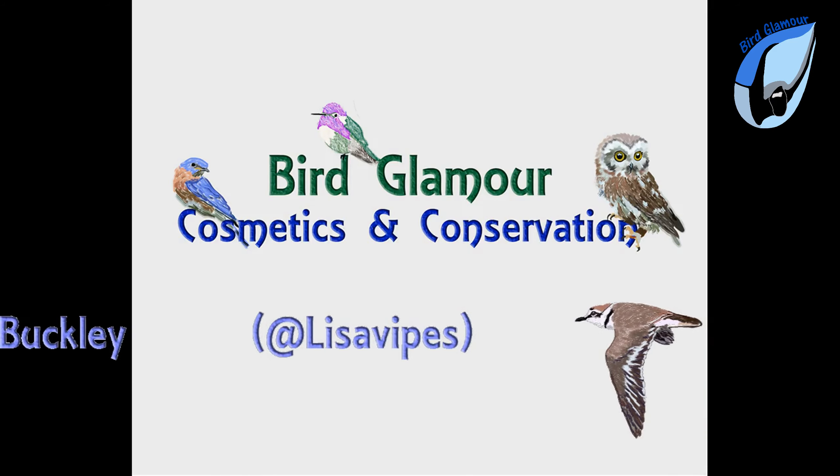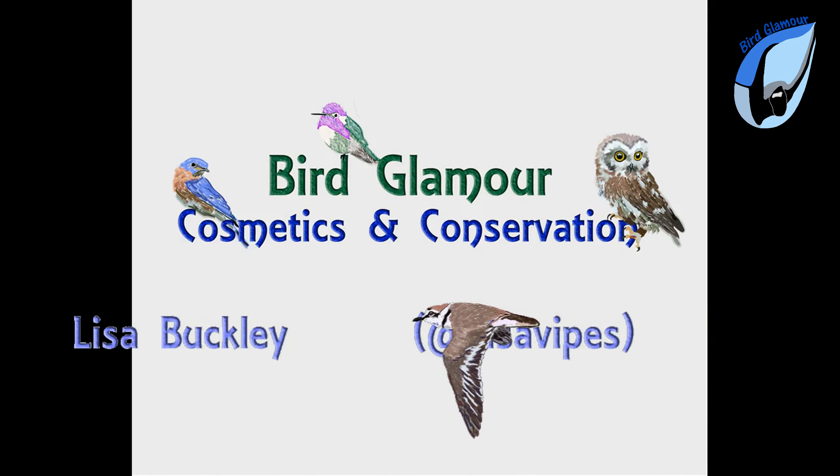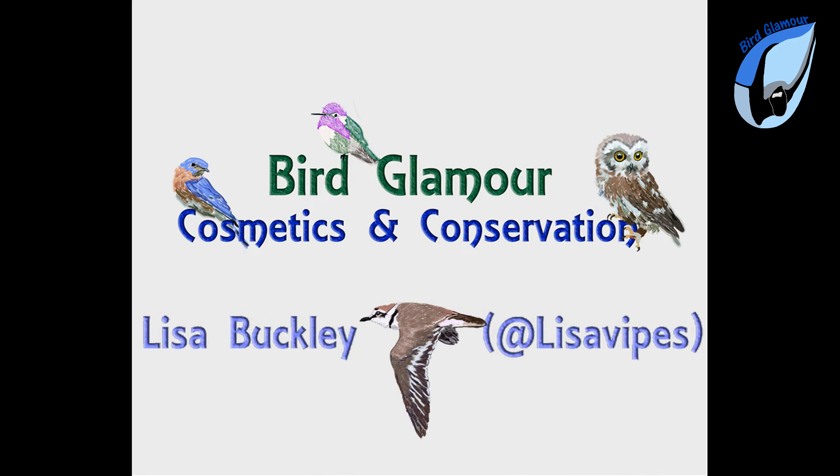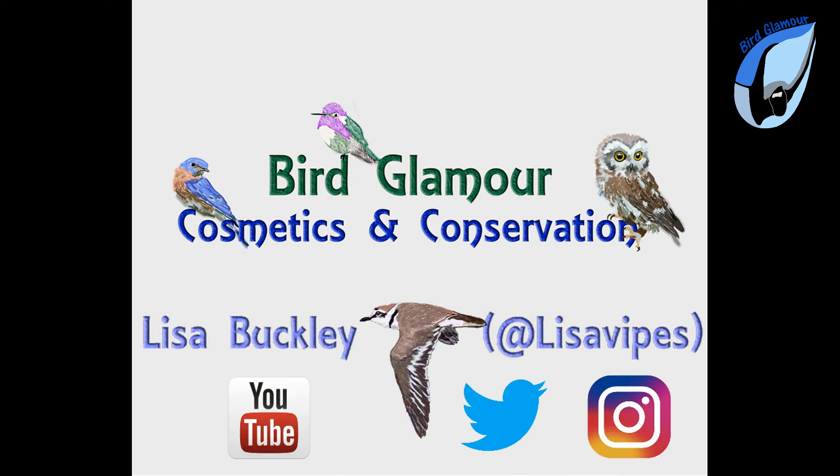I have a riddle for you bird glamour fans. What's black and red and loves muscles all over? I'll give you a hint — the muscles we're talking about are the marine mollusk, not the exercise type of muscle. In this episode of Bird Glamour, we're going to explore the glamorous life of a really interesting little marine shorebird called the black oyster catcher.